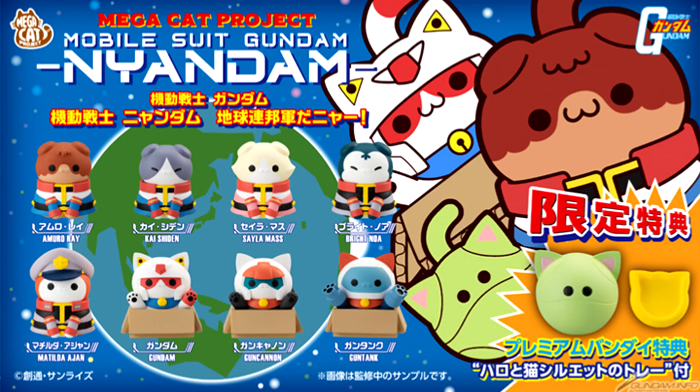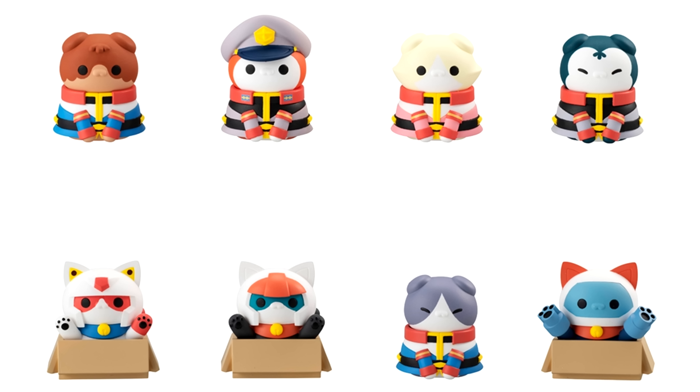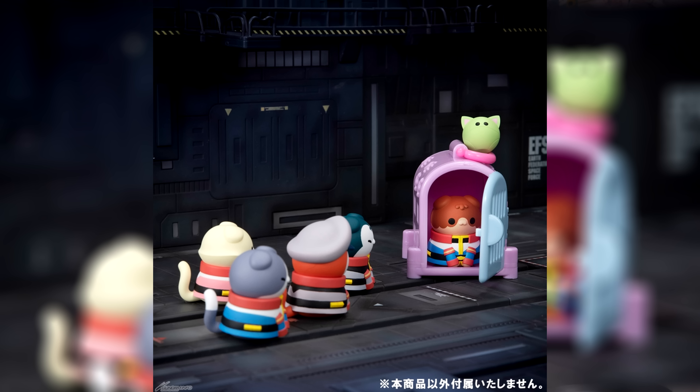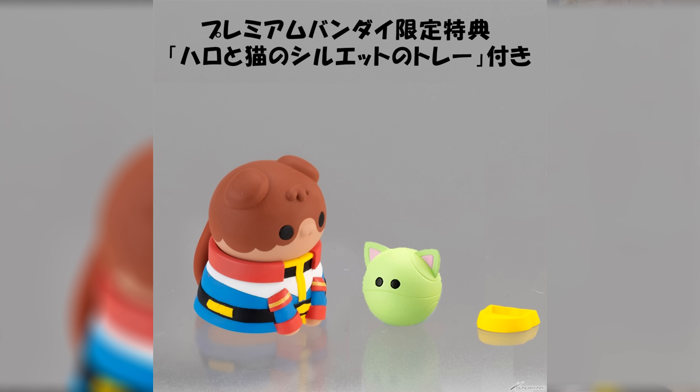If figures are more your thing, you were equally satisfied this week. Without a doubt the craziest thing is the Mega Cat Project Mobile Suit Gundam Nyandam. This was announced a while back and is finally coming to fruition — for 770 yen, around 5 US, you can get Amuro, Ryu, Kai, Shiro, Sayla, Bright, Matilda, Hayato, the RX-78-2 Gundam, the Guncannon, or the Guntank as cats. They'll be releasing in late May 2023, and if you get the set from P-Bandai for 6,160 yen, 43 US, you'll also get a cat Haro and a food tray as a bonus.